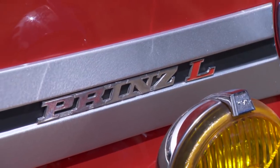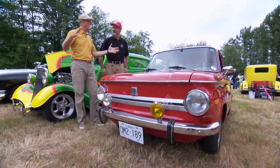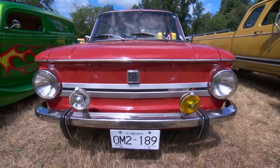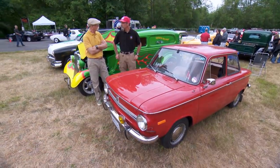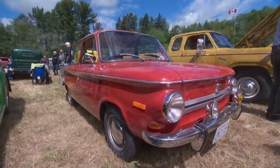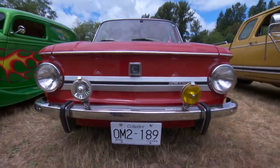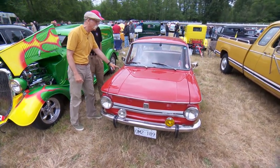Rob, this is a car you don't see every day — or actually at all. I'd heard of these — this is an NSU Prince, right? I saw it this morning and thought it looks like somebody shrunk a BMW 2002 — like you put it in a dryer and it shrank. These are actually German cars, but this is UK market specification with right-hand drive. How did it get to Canada? I was living in the UK and bought it there 20 years ago, then brought it here last year.